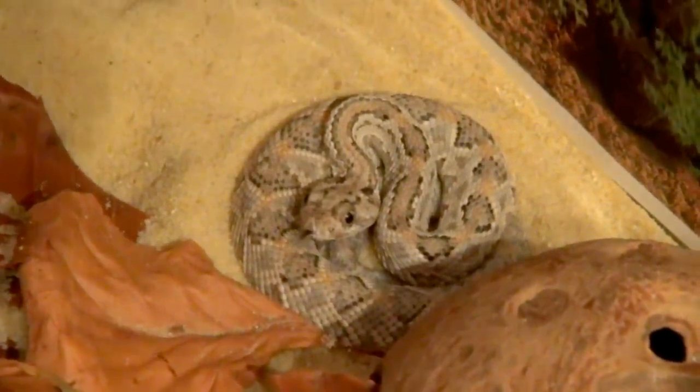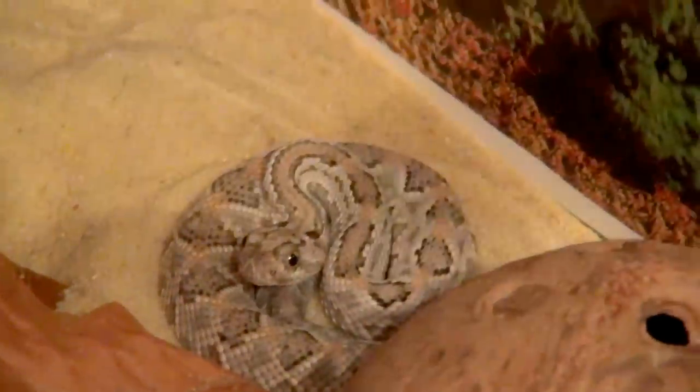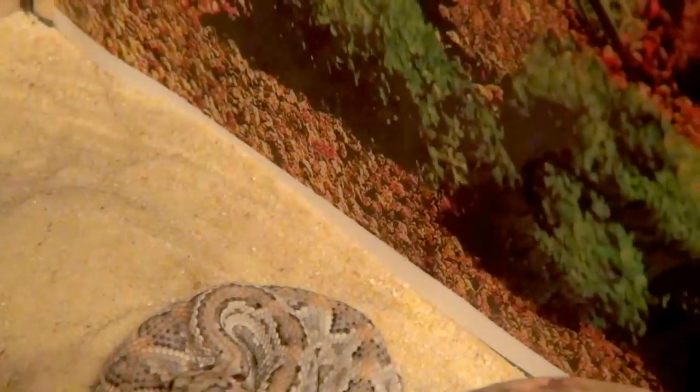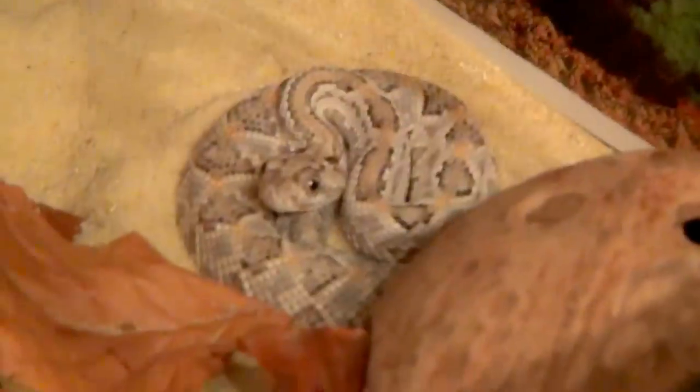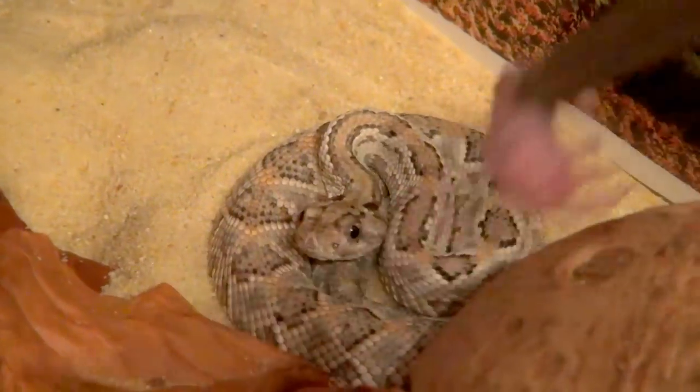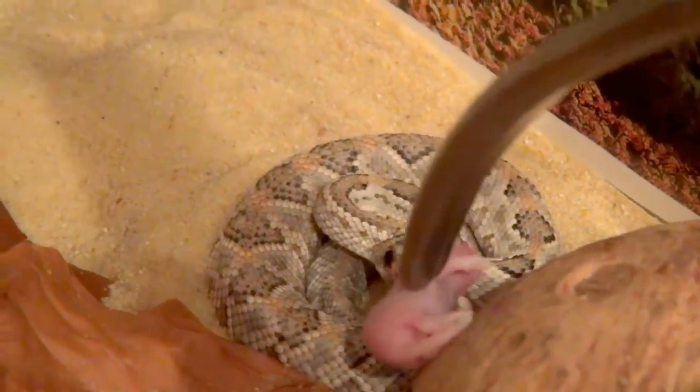The mouse was thawed in very warm, in fact hot water. Let's see if she's going to strike — yep, that was a strike!